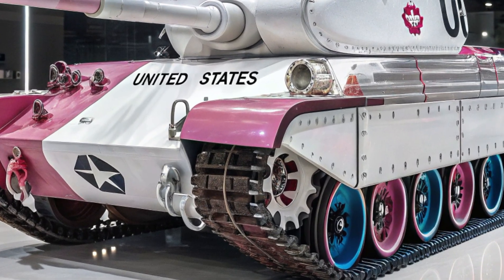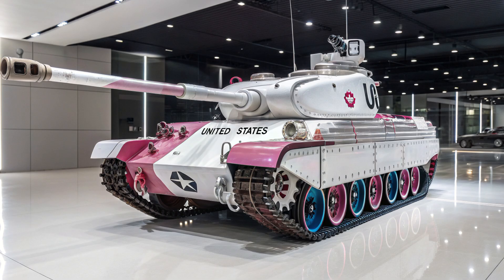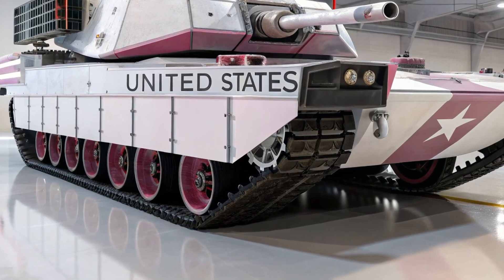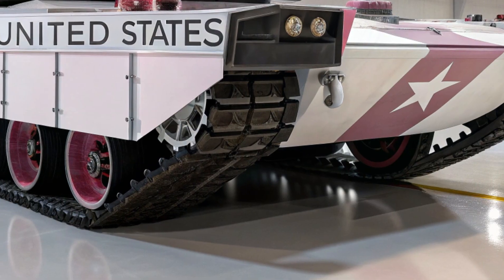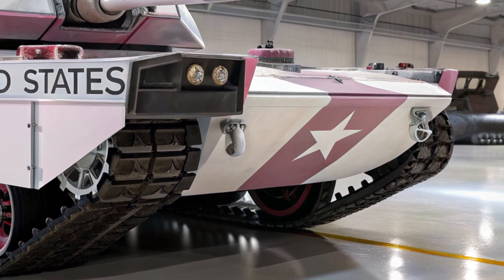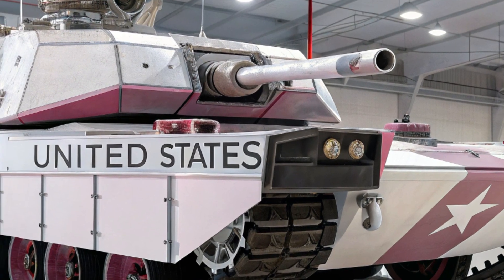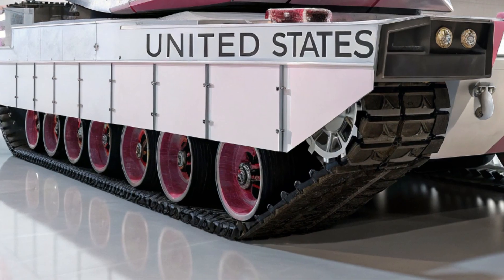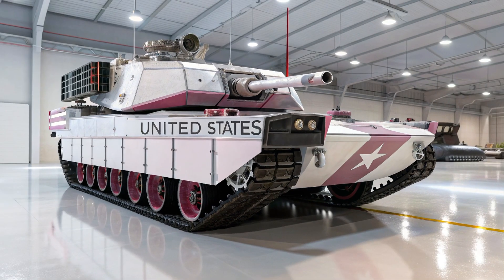Even with such immense offensive power, defense remains the hallmark of this futuristic guardian. The M100 Vortex Sentinel features an active protection system (APS) unlike any other. Incoming missiles are not just intercepted — they are neutralized by layered defenses: starting with electronic jamming that confuses their guidance systems, followed by directed energy lasers that burn them mid-flight, and finally interceptor micro-missiles that destroy anything that slips through. This triple shield of protection ensures that the Sentinel can advance fearlessly into contested zones, shrugging off attacks that would devastate any other armored vehicle.